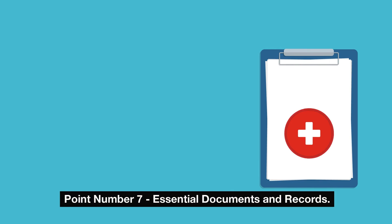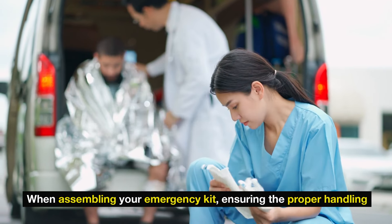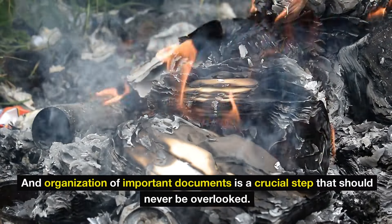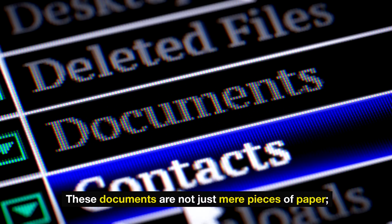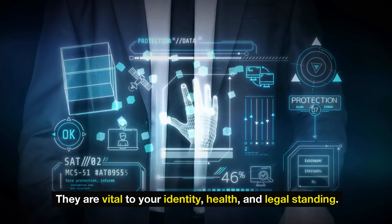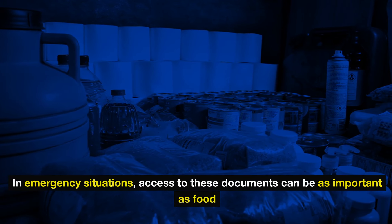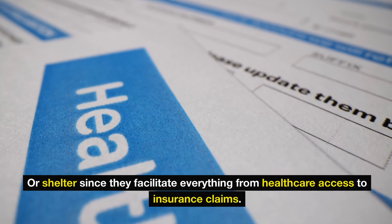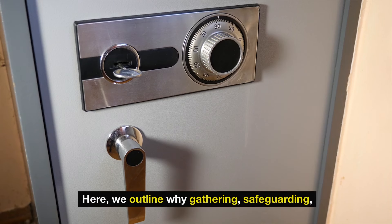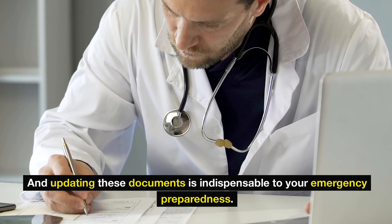Number 7: Essential documents and records. When assembling your emergency kit, ensuring the proper handling and organization of important documents is a crucial step that should never be overlooked. These documents are not just mere pieces of paper — they are vital to your identity, health, and legal standing. In emergency situations, access to these documents can be as important as food or shelter, since they facilitate everything from health care access to insurance claims.